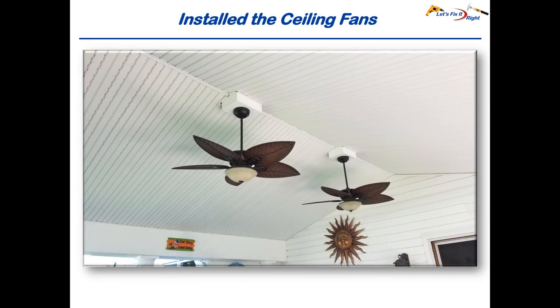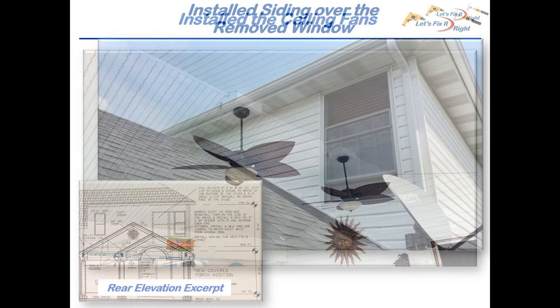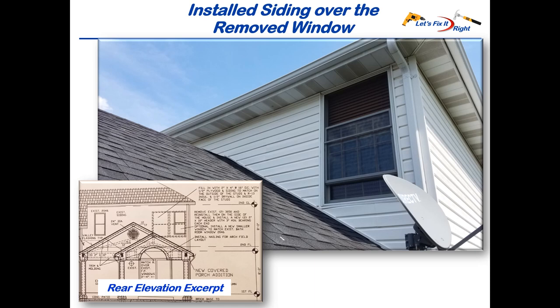Prior to finishing the upper portion of the ceiling, I also installed two Tommy Bahama ceiling fans that my wife picked out. Per the rear elevation excerpt and my building inspector's approved change mentioned earlier in the patio series, I finished up by installing siding over the removed upstairs bedroom window.